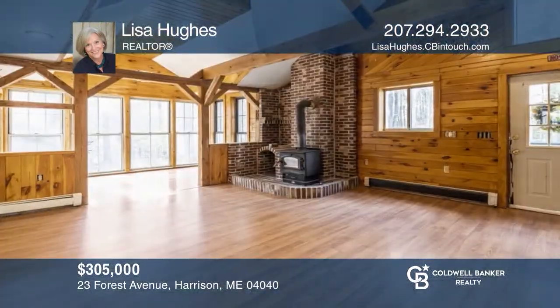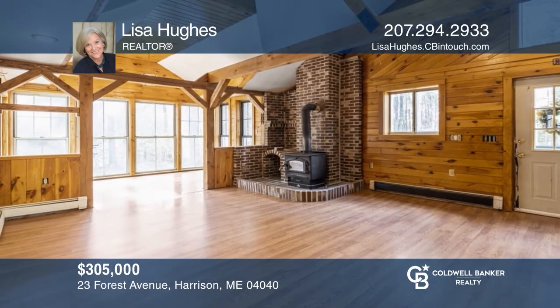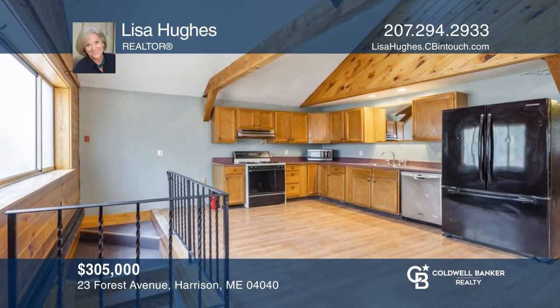This multi-level, three-bedroom home offers an open-concept living and dining area with warm rustic charm and cathedral ceilings. To see it yourself, schedule a tour with Lisa Hughes.